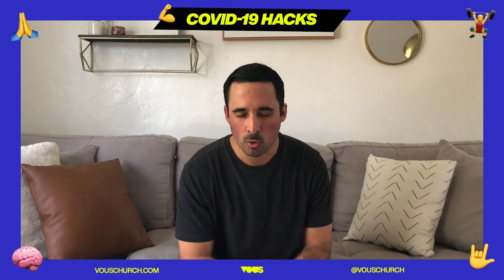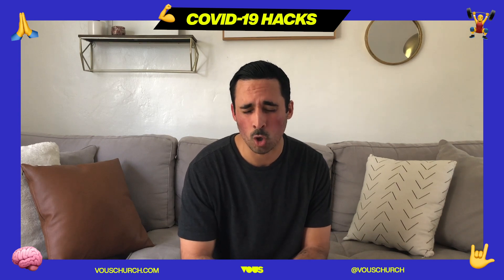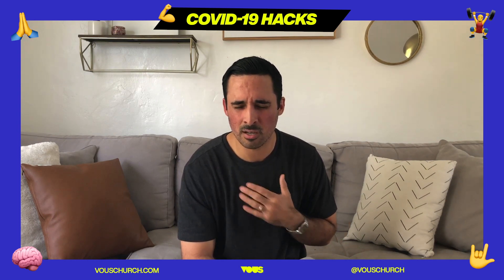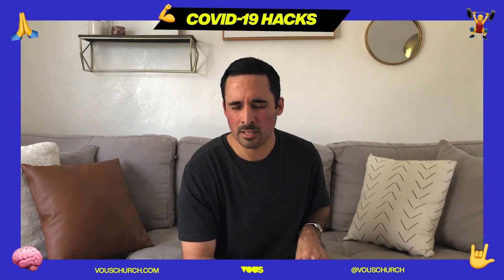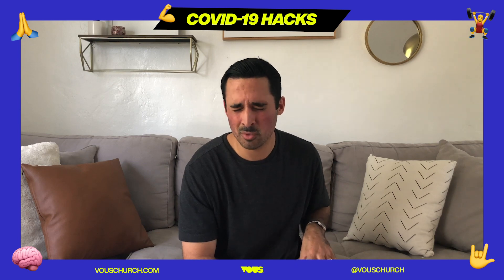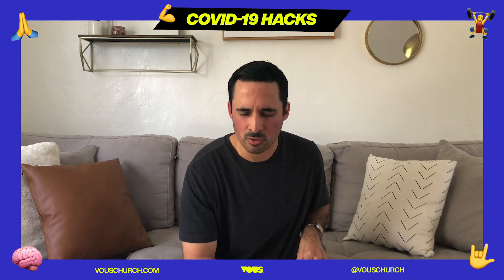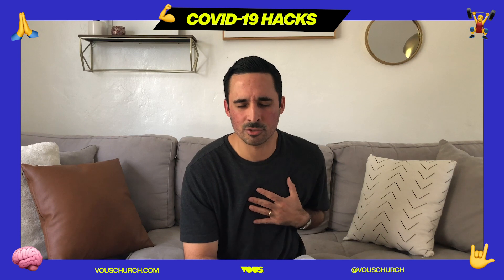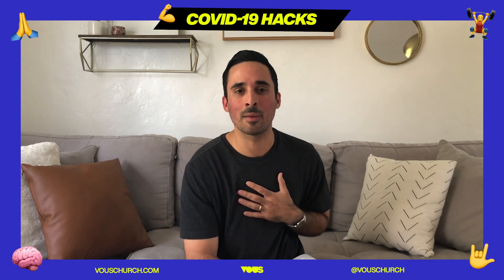Lord, we thank you for your word — that it is alive and active, sharper than any double-edged sword, doing surgery on our soul and speaking to us. I'm praying in confidence, knowing that is true. Lord, like Jeremiah 17:7 says, I can put my trust in you, put my confidence in you, and I know you will bless me. Your intention is to bless me, to walk me through this season. My job is faith and obedience — your job is outcome. I pray all these things in Jesus' name, amen.